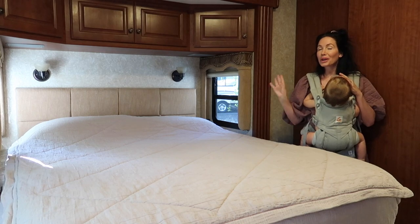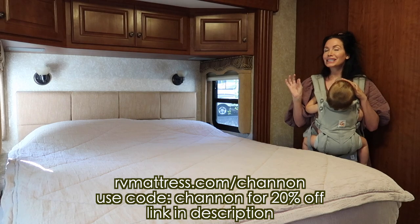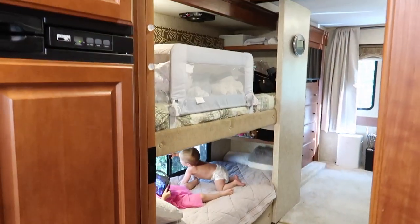They were nice enough to give us 20% off — all you have to do is go to RVmattress.com/Shannon to get 20% off. I'll link that down in the description box below.